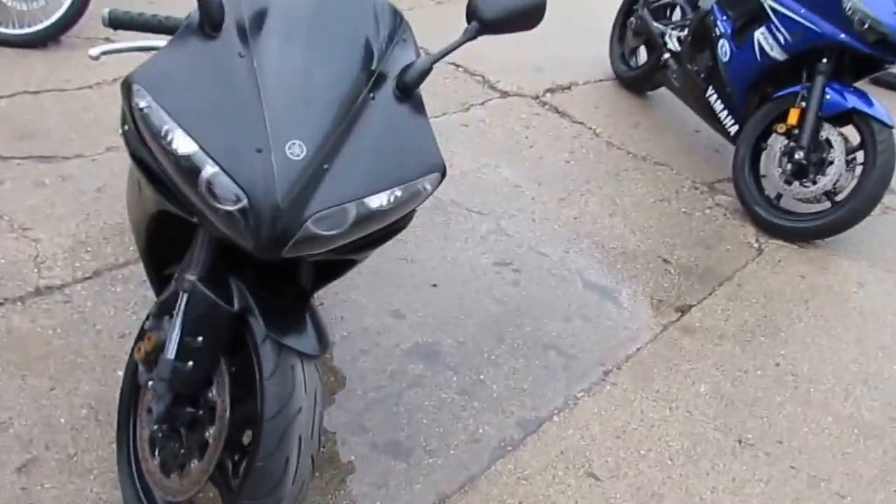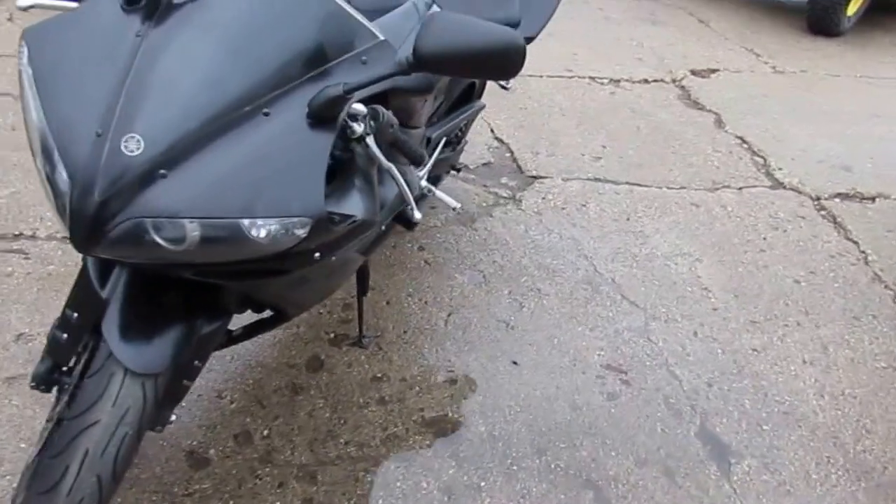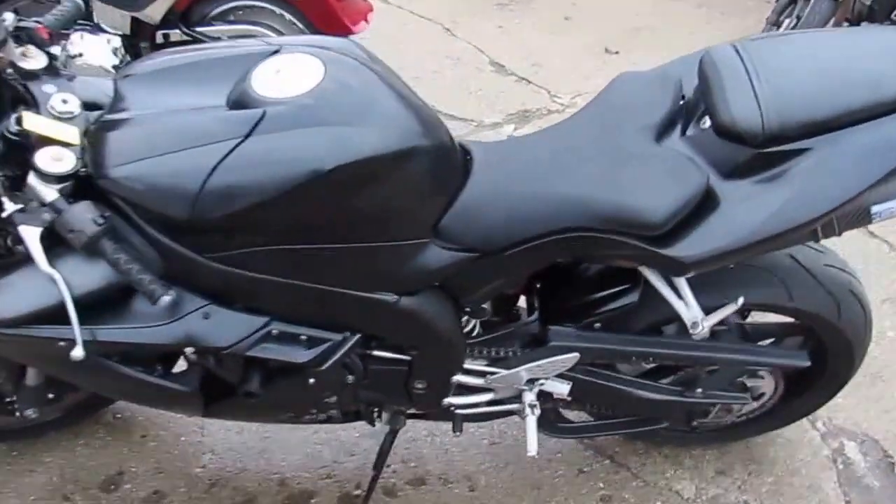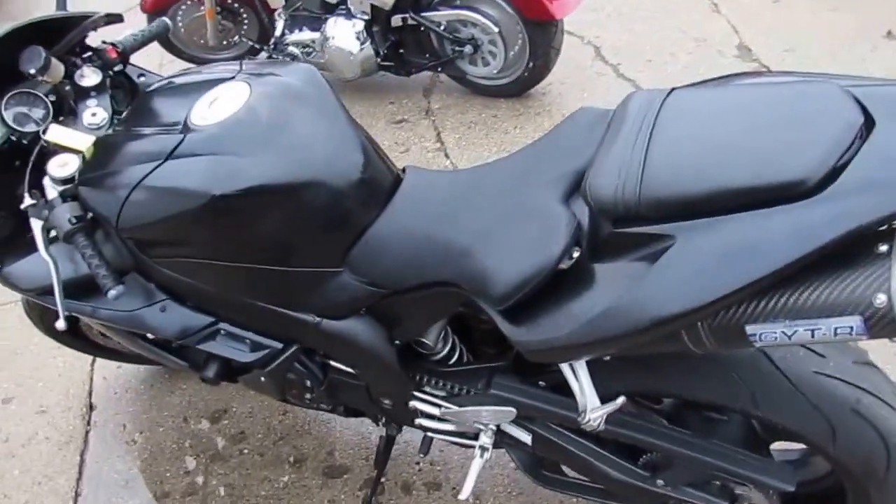Matte black paint, GYTR exhaust system, fender eliminator kit, integrated LED rear turn signals and LED front turn signals, frame sliders and more.